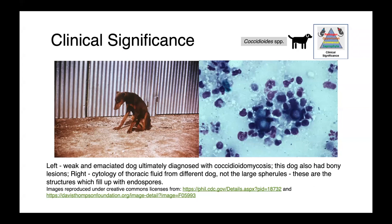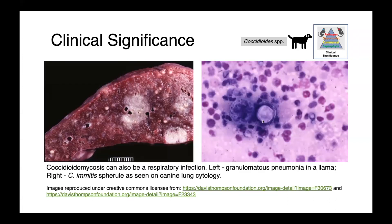On the right, we have cytology of thoracic fluid from a different dog. You can see these large spherules — this is really the diagnostic finding. It can also cause respiratory tract infections. On the left, you can see granulomatous pneumonia in a llama, as it does have a broad host range. And then on the right, you can see a Coccidioides immitis spherule on canine lung cytology.